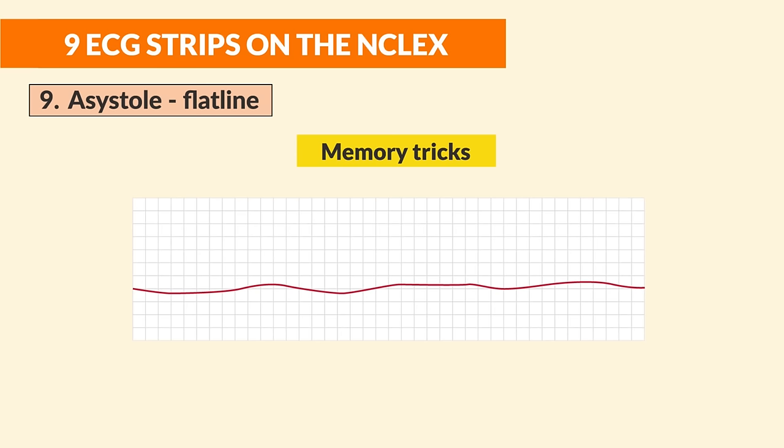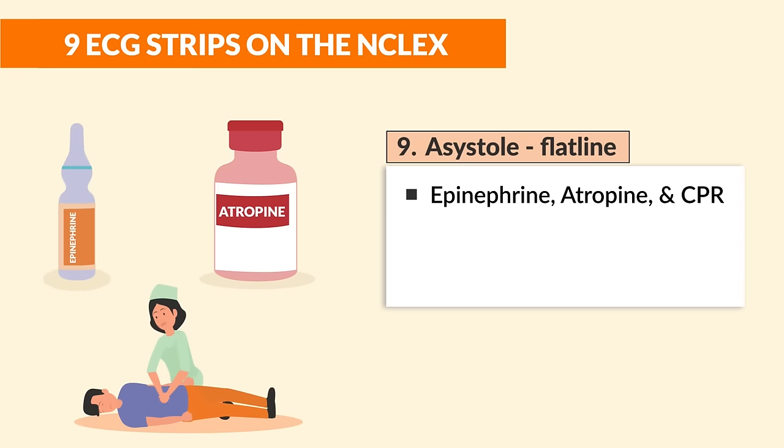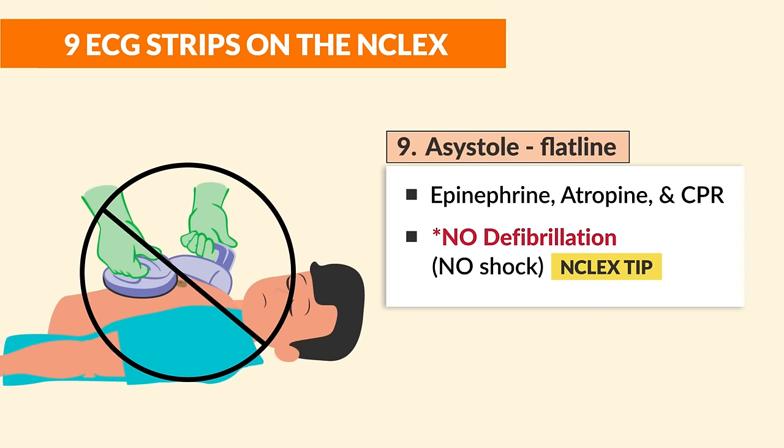Number nine is asystole — the flat line. Memory trick: you have to assist fully because the patient is flat lined. Treatments are epinephrine, atropine, and CPR — epinephrine is the most tested. Key NCLEX tip: no defibrillation for asystole. We cannot shock asystole because there is no electrical activity — technically we need electricity to shock, and with asystole there is none.